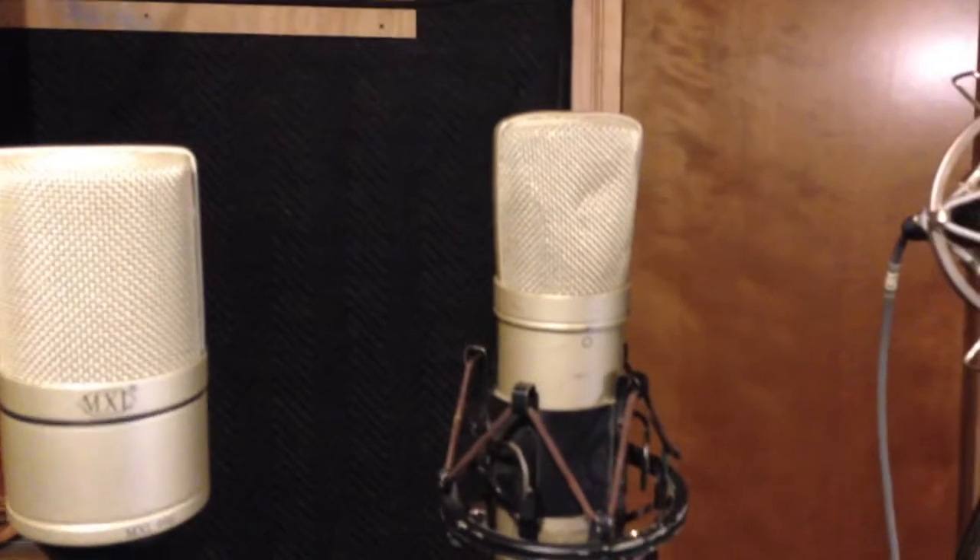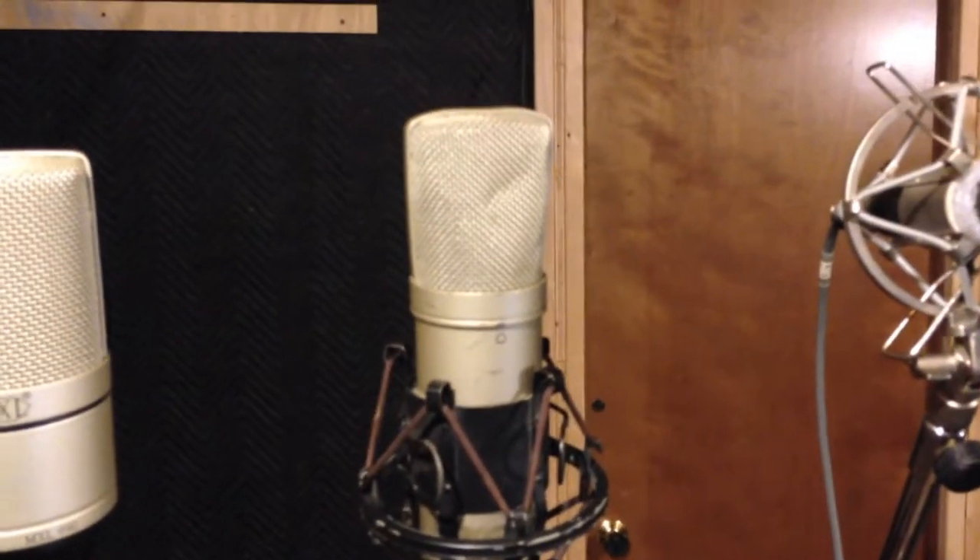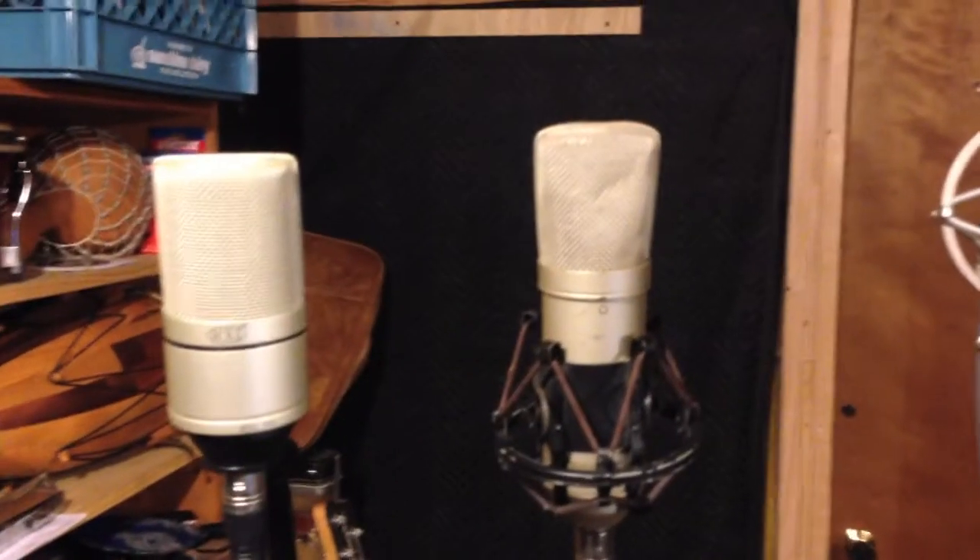I've got another MXL here — it's kind of beat up — a 1006, a U87 style mic. I'm sure it's not anything close to a U87.